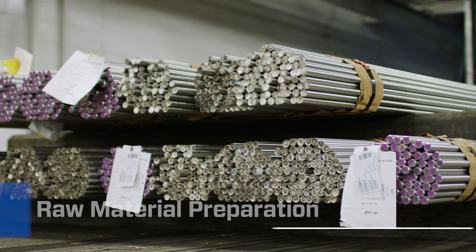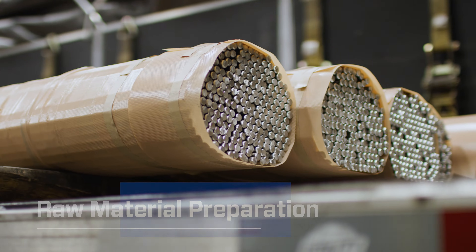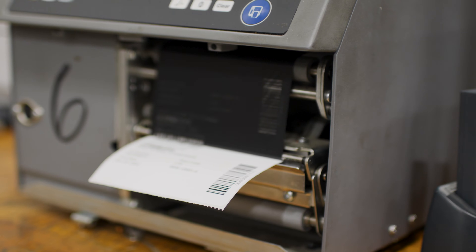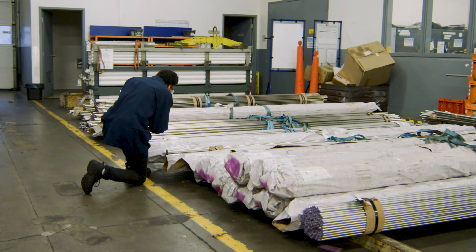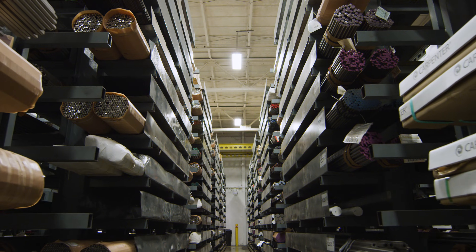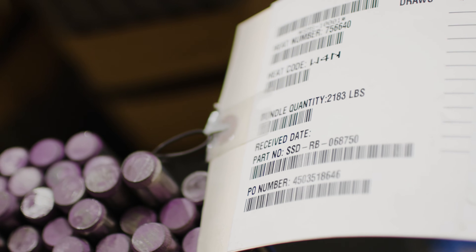We purchase our stainless steel and nickel and exotic alloys directly from our approved supplier's mills. They submit certifications in advance to confirm the material meets Swagelok specifications. Approved material is then assigned a specific heat code that will get applied directly onto dies to stamp onto forgings. As a result, Swagelok and customers can track products all the way back to the original material.